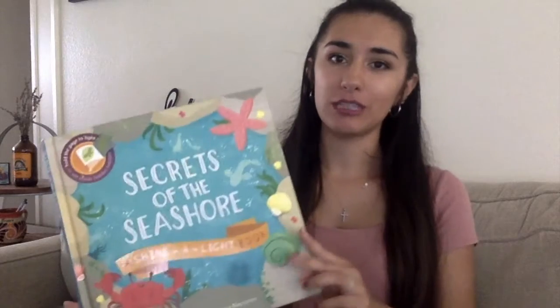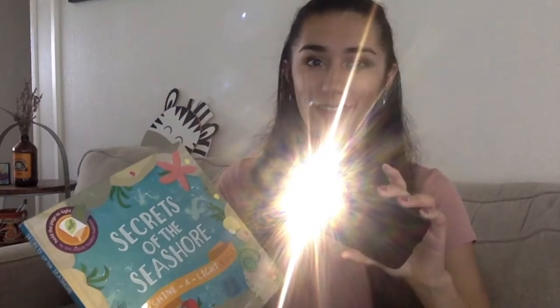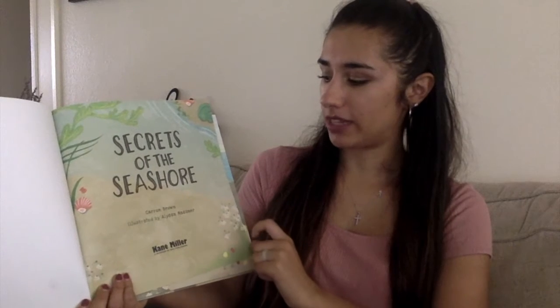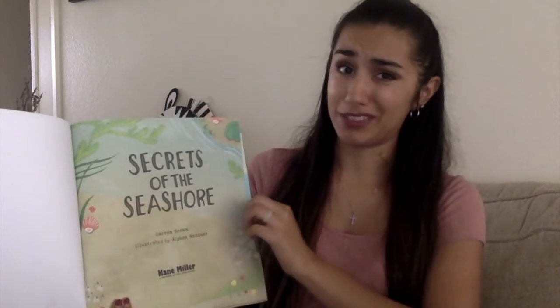Hello zebra friends! I hope you're having a great day. Today my room is a little bit darker than usual and that's because we're reading a special type of book. This book is called Secrets of the Seashore and it's a shine-a-light book. I have my phone here, I'm using it as a flashlight and it will come into play later as we open up our book. It's written by Carol Brown and illustrated by Alyssa Nasser. I hope I'm pronouncing that correctly.